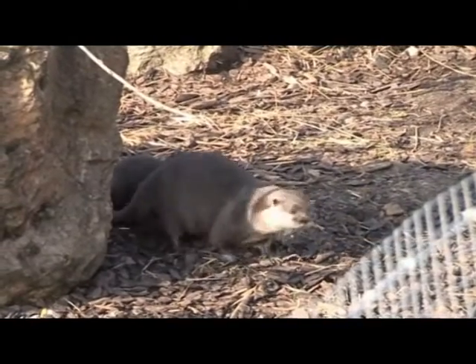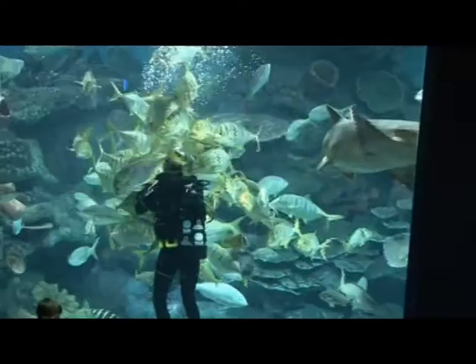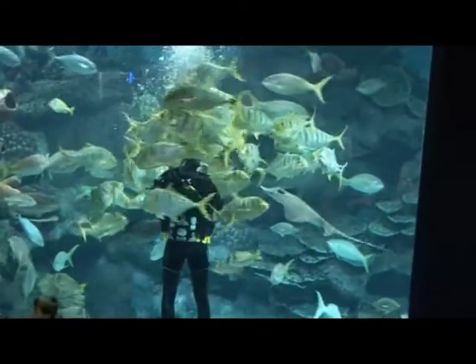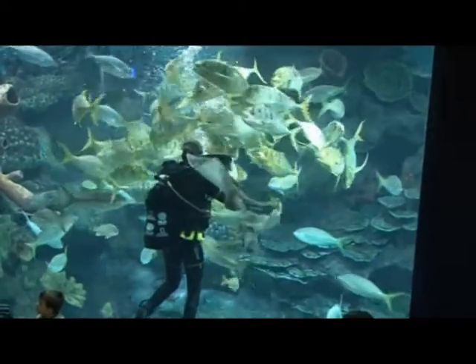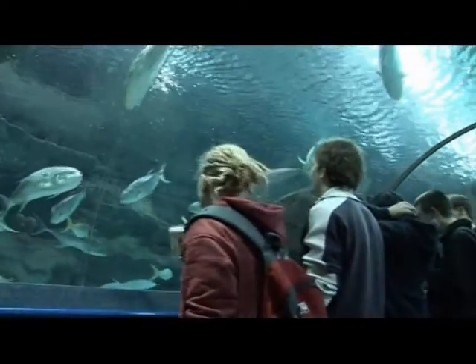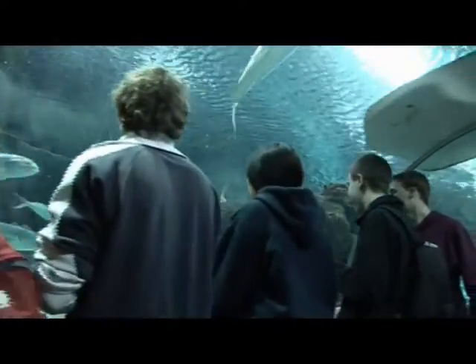My favourite part of the trip was mainly the otters because they're just so cute. I liked the talk about all the sharks when they were feeding them — and I liked the stingrays, we got to touch the stingrays and stuff. My favourite part of the field trip was probably the tunnel through the aquarium. All the different fish you get to see from a different angle, swimming above you or past you — they look a lot bigger up close.